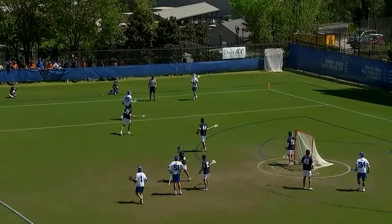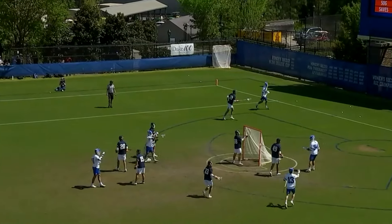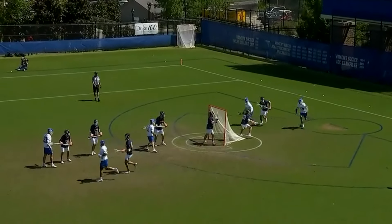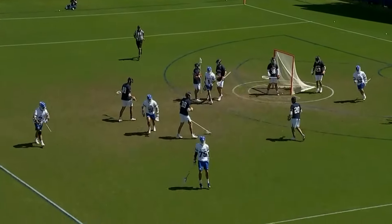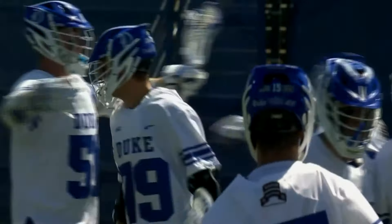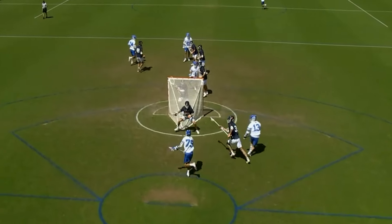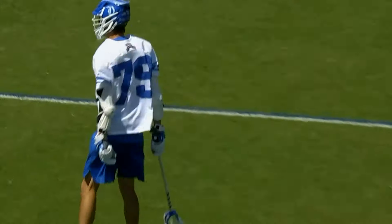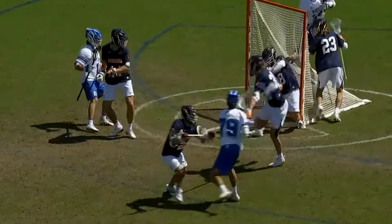An unsettled situation — Virginia wiping the sweat off their brows, and they'll settle in to defend 6v6. Jaeger and Erdman are going to be clocking mad hours. Watch the use of the pick right here at X — this creates the goal. Just a little interference, then the defenders cross up. It's Jaeger and Kastner — they get in each other's way. Too easy for Zawada.